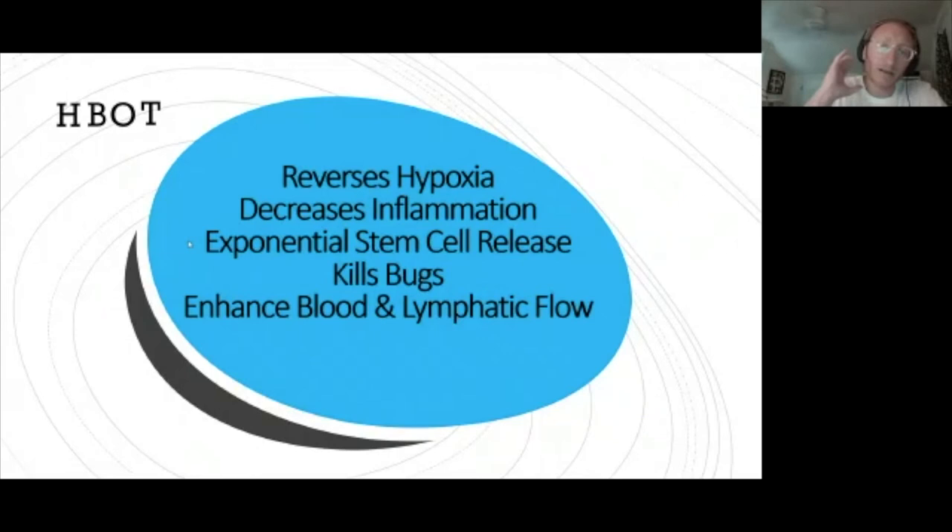In summary, in a chamber we're reversing hypoxia immediately by acutely infusing oxygen, and over the long term creating new blood vessels to sustain oxygenation. We're decreasing inflammation immediately and long-term through epigenetic shifts, causing stem cell release to replace damaged cells, killing oxygen-sensitive bugs, and enhancing blood and lymphatic flow.